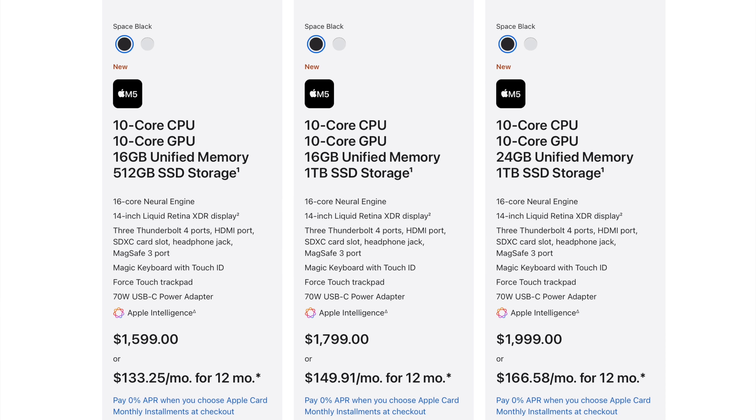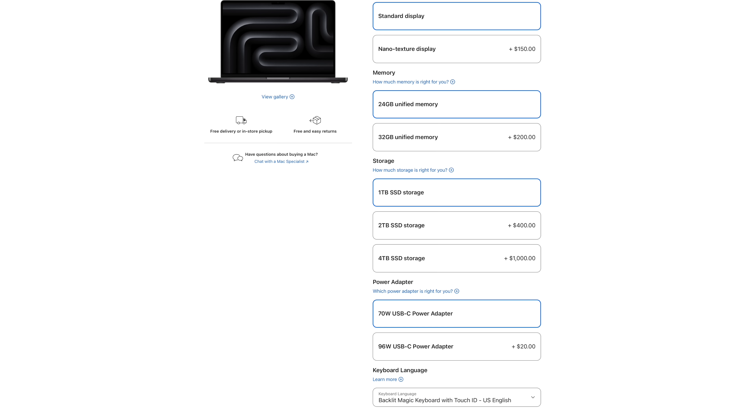It will begin arriving to customers and launch in stores officially next Wednesday, October 22nd. In the US, pricing starts at $1,599 for a configuration with 512 gigs of storage and 16 gigs of RAM. By the way, you can max it out to 4 terabytes of SSD storage, which previously was limited to 2 terabytes, while the maximum amount of RAM remains at just 32 gigs — just 32 gigs.